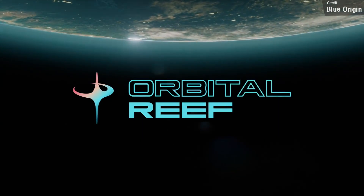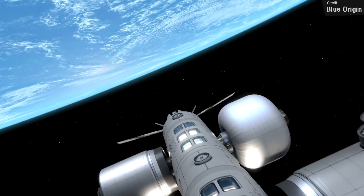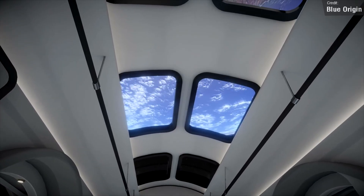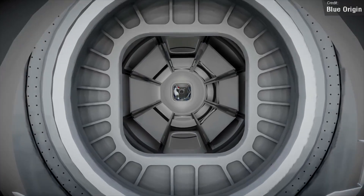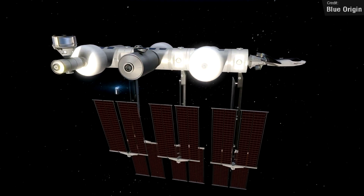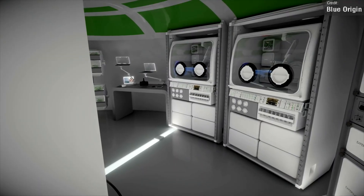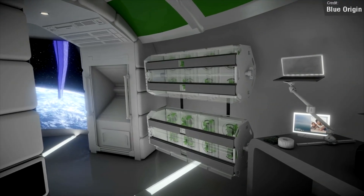Aside from those launches, we also had some very interesting news from Blue Origin. They announced that they were working with Sierra Space, and last week released very exciting plans for a new space station called Orbital Reef, described as a mixed-use business park giving anyone the opportunity to establish their own address in orbit. Orbital Reef is backed by space industry leaders including Boeing, Red Wire Space, Genesis Engineering Solutions, and Arizona State University. Unlike the ISS and Tiangong Space Station, this one will be commercially owned, developed, and operated.